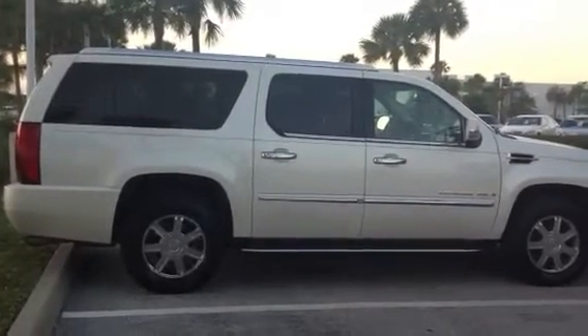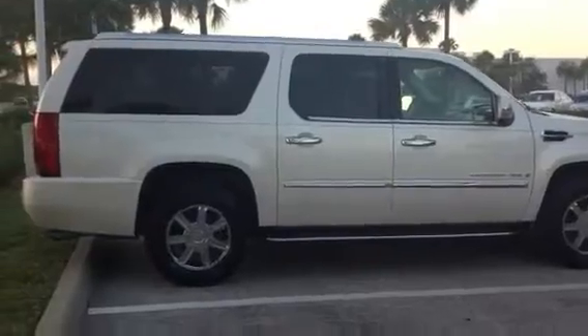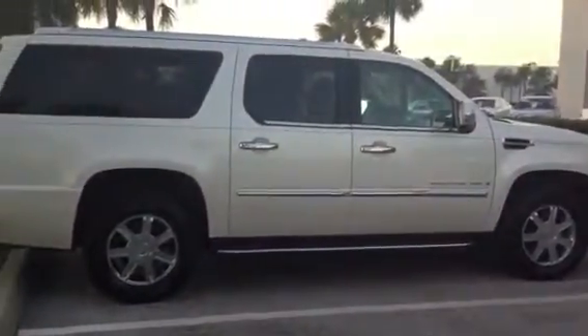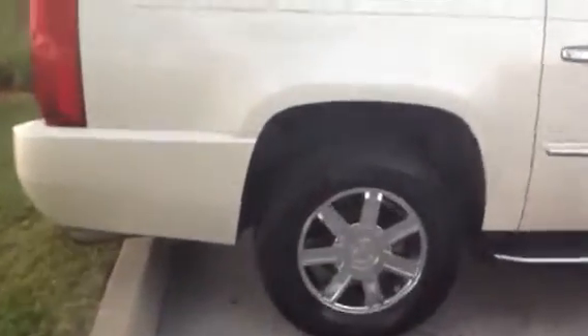Alright Andrew, I'm going to give you a video presentation of this 2007 White Escalade. It just got back from service from Cadillac, so it is in great shape. We'll take a look around.